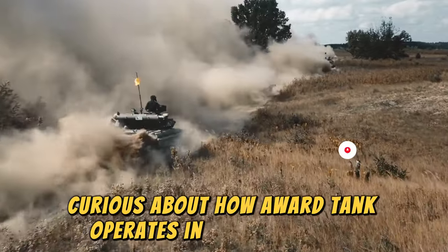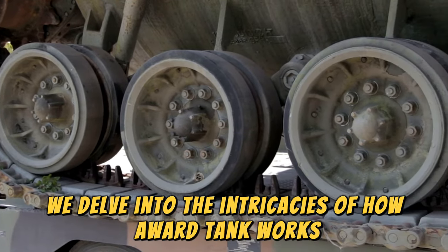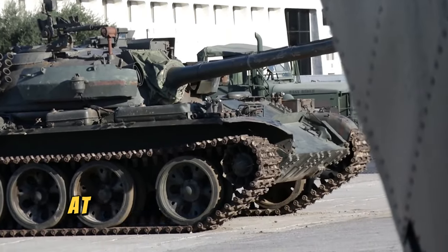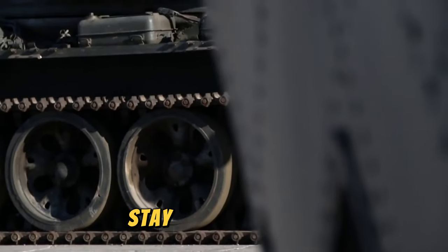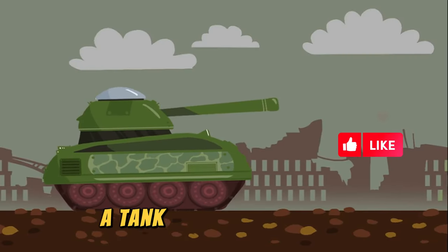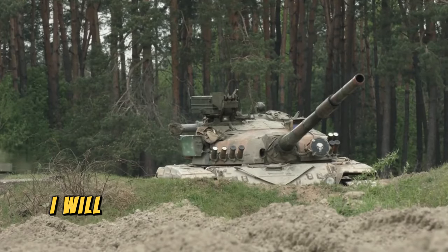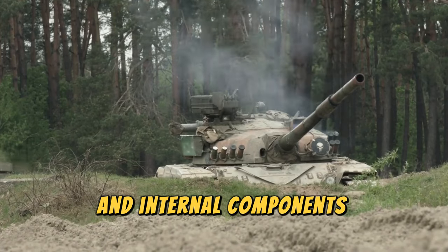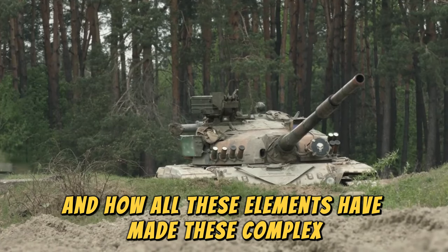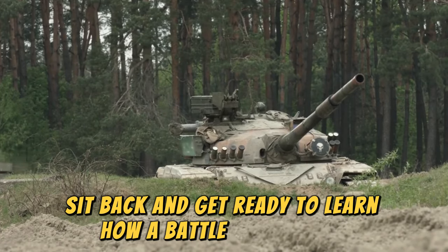Curious about how a war tank operates in the modern era? In this video, we delve into the intricacies of how a war tank works in 2024. From the advanced technology to the strategic features, you'll get a detailed look at the inner workings of these powerful machines. Stay tuned to learn all about the functions and capabilities of a war tank in today's military landscape. I will give you a complete overview of the external and internal components, mechanical and armament systems that make up a battle tank, and how all these elements have made these complex steel beasts so feared on the battlefield for over 100 years.